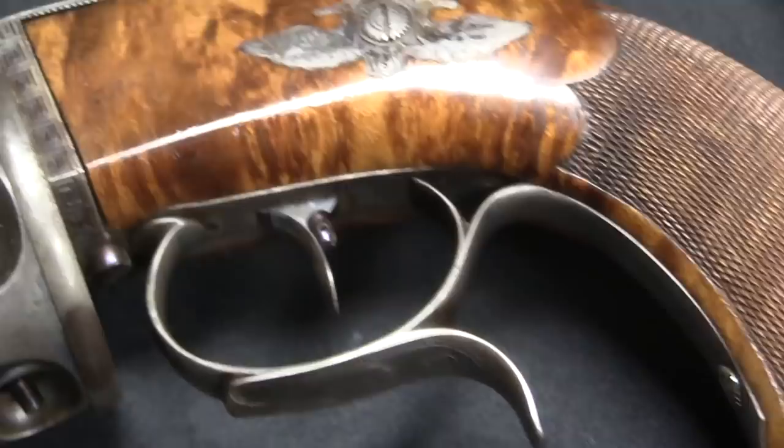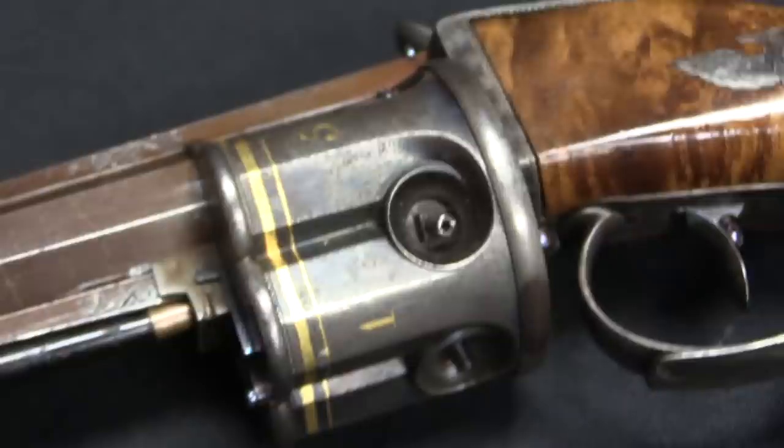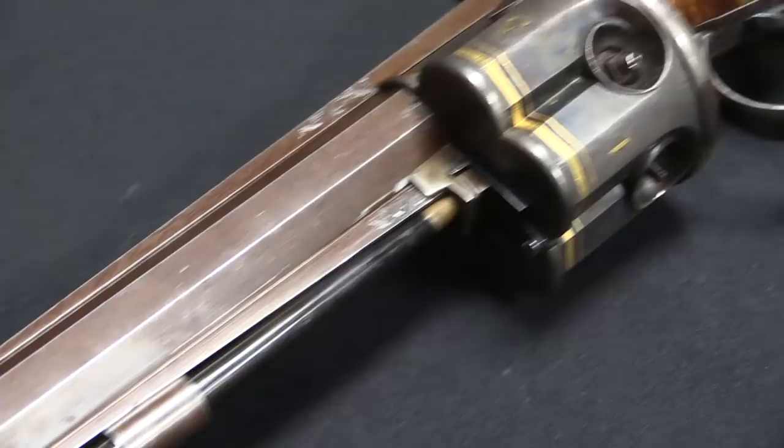Salvatore Matza manufactured this sometime between 1820 and 1830 — we don't know exactly, and he didn't have the forethought to date the pistol for us. It's beautiful, and it's also mechanically interesting, because it of course predates all of the Colt revolvers.